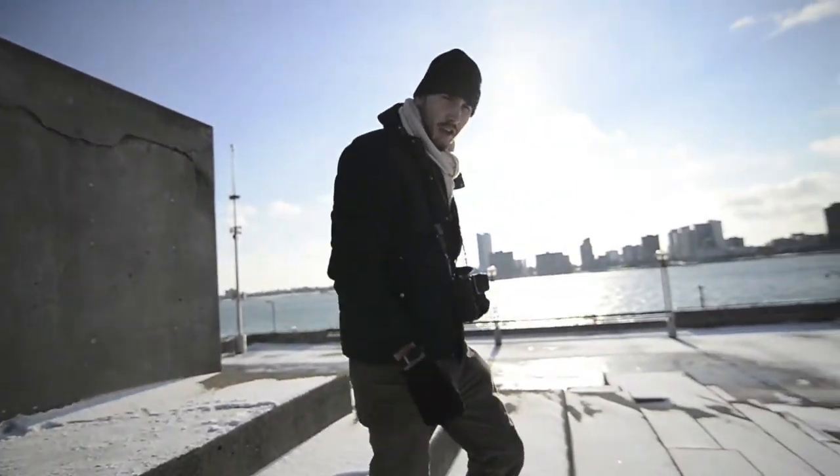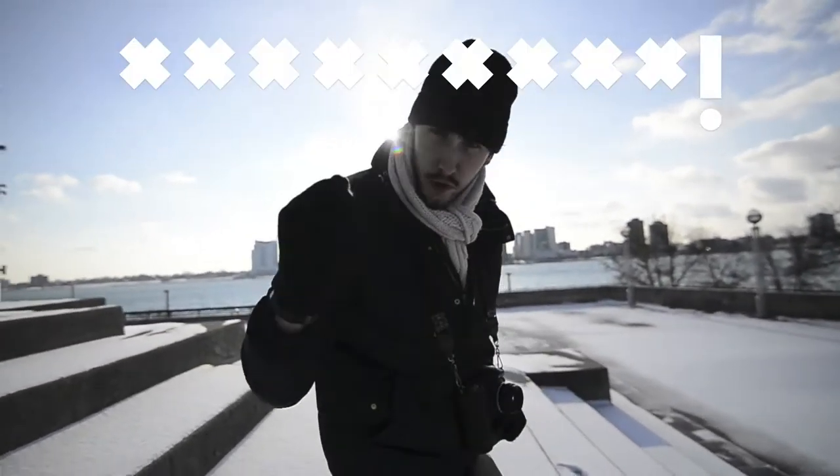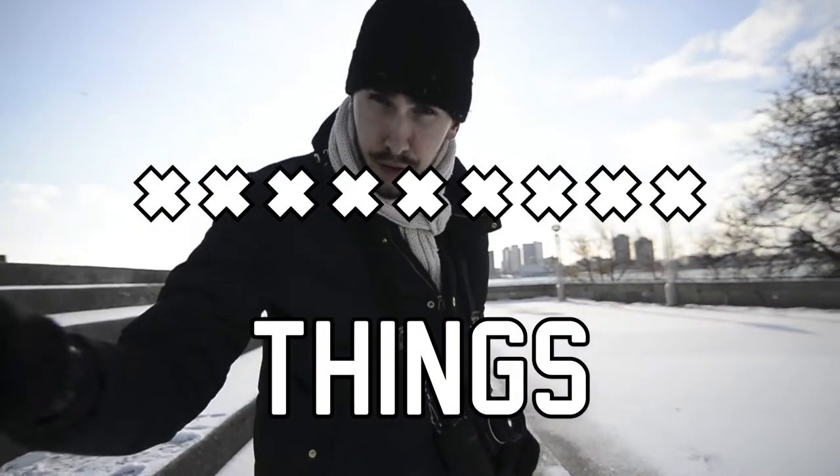Today we're going to be taking pictures of lights. That's right, I said it and I'm not afraid to say it. We're going to be taking pictures of lights on trees and things.